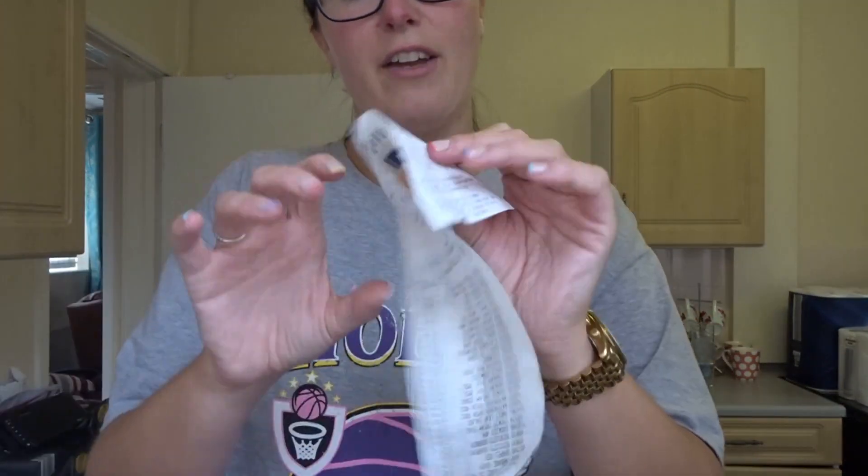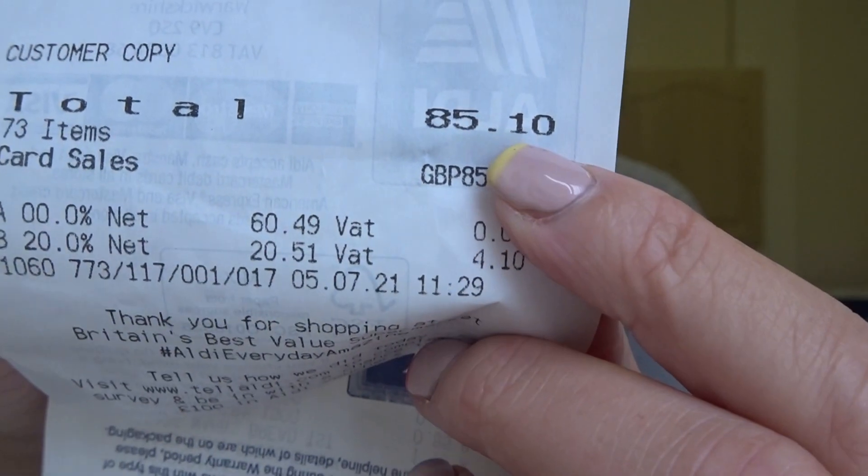I got all this stuff for £85.10 — just so you believe me, because there's a lot of stuff here. We love Aldi! If you're interested in what I picked up, please keep watching. It's not purely healthy — it's very much a balance. There are a few treats in there but there are also some good bits too. So let's get straight into this haul.